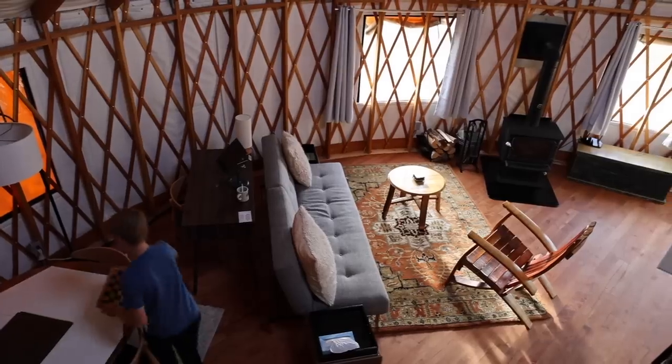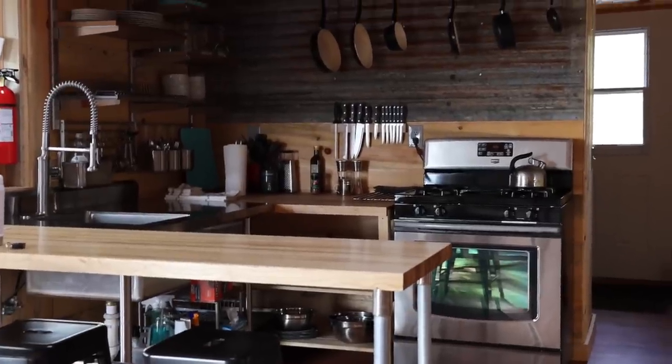And our next Airbnb is a little bit different — not a cabin this time, not a house. We're actually staying in a yurt! It's pretty much like a big, fancy tent, but with a kitchen and a bathroom. We're excited — it'll be totally different.